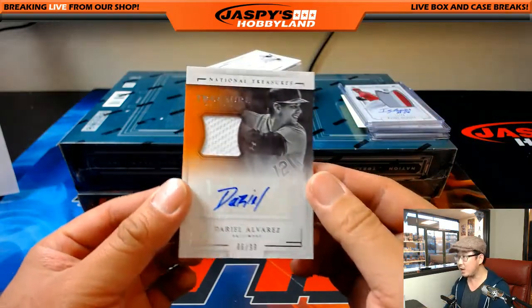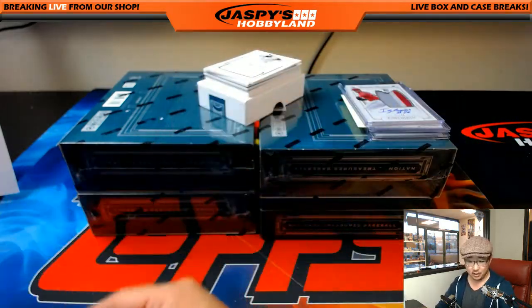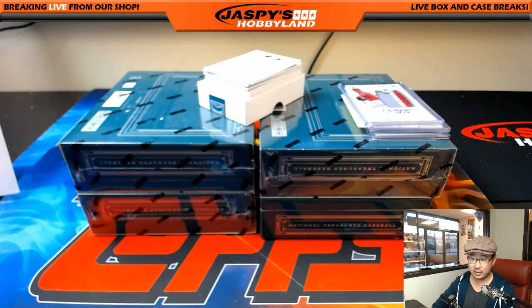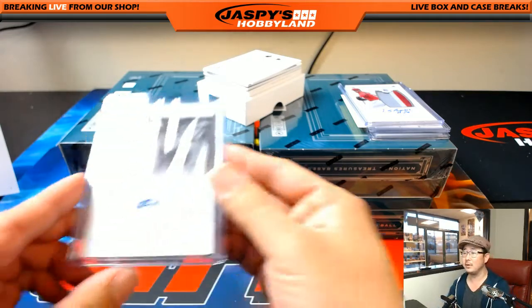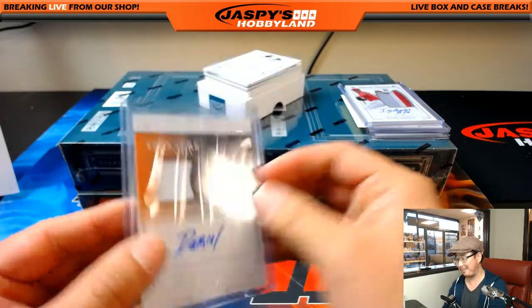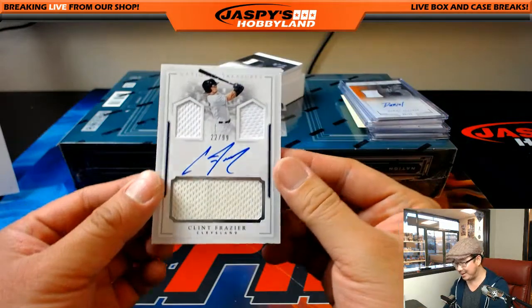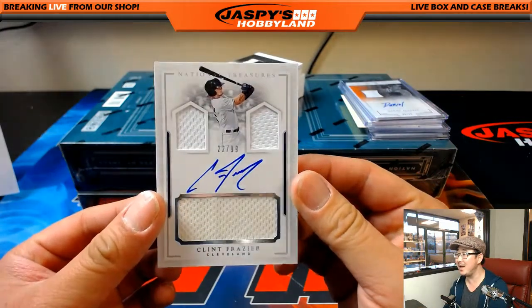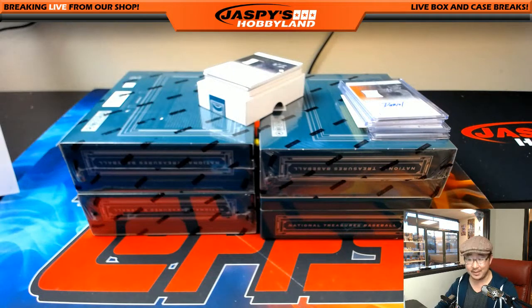Jersey and autograph, Dariel Alvarez, 86 out of 99, Baltimore Orioles — Mike Cody. Triple relic and autograph, Clint Frazier, 22 out of 99 — jack-o-lantern face right there. One for the tribe — that goes to Michael Van Wye.